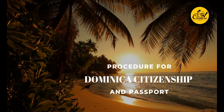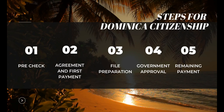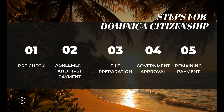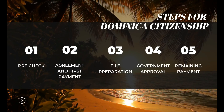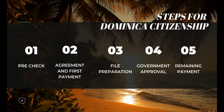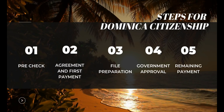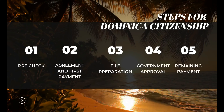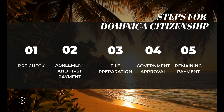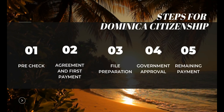The procedure and steps to apply for Dominica citizenship and passport: The first step is the preliminary check for the applicant, then selecting the suitable option, either donation or real estate. The second step is signing the contract and paying the first payment according to the agreement. The third step is to prepare the government file and supporting documents with assistance from the authorised agent, after which the government of Dominica will start processing.